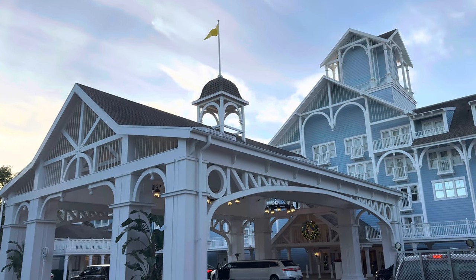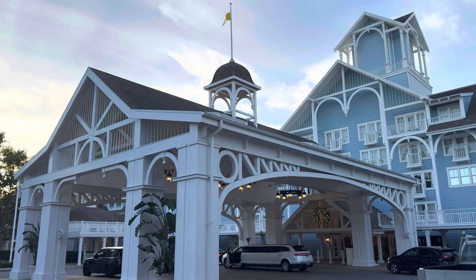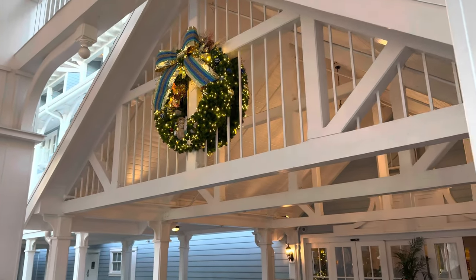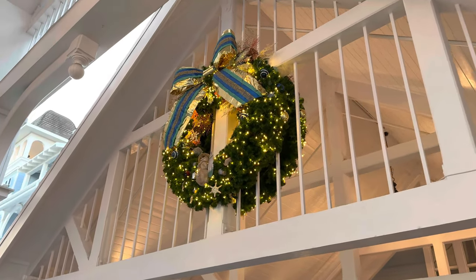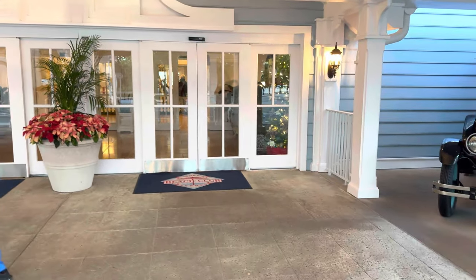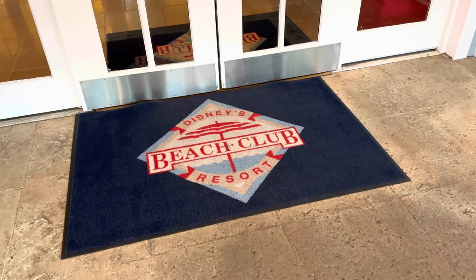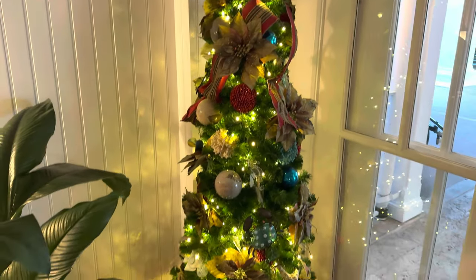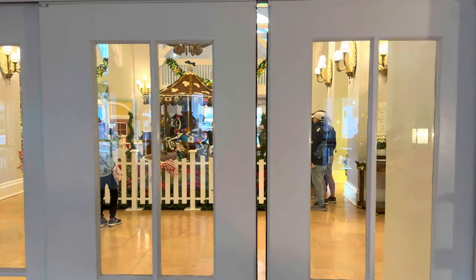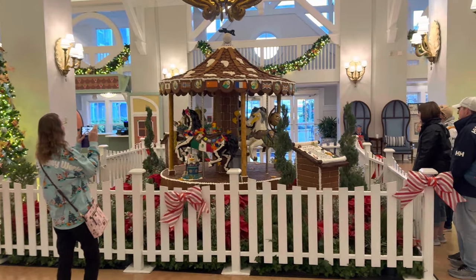Look at that! This is the outside of Beach Club. Here we go — they've got a wreath up there. Getting ready to head on in. Oh, they've got a Christmas tree on either side! Look at that — here we go, heading on in. Oh, look at the gingerbread carousel!